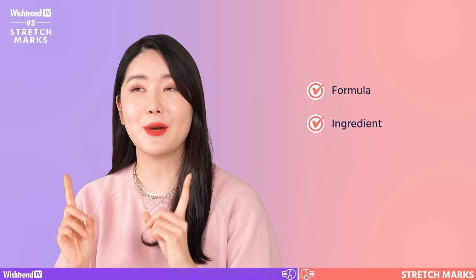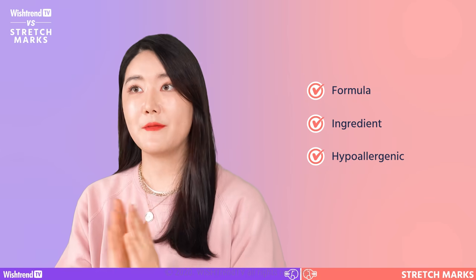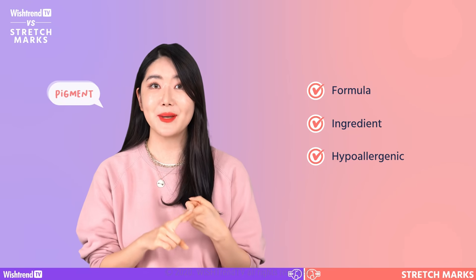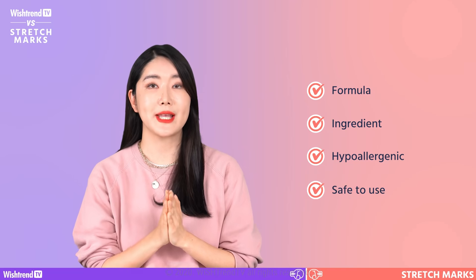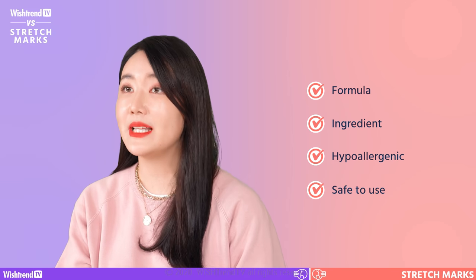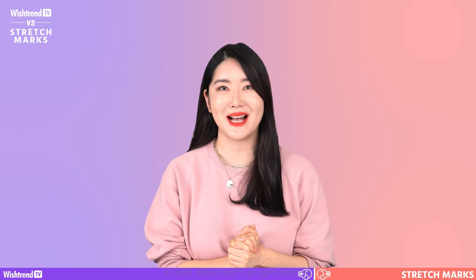Please do check the ingredients that we mentioned in today's video. The third one is hypoallergenic — if you have sensitive or allergic skin, we recommend that you use hypoallergenic products, which are free of artificial pigments and fragrances. Number four: is it safe to use? Many pregnant women use products for stretch marks, so it should be very safe. As mentioned earlier, remember to avoid those certain ingredients we mentioned today. Let's figure out which stretch mark products you should use and how to maximize the effect.